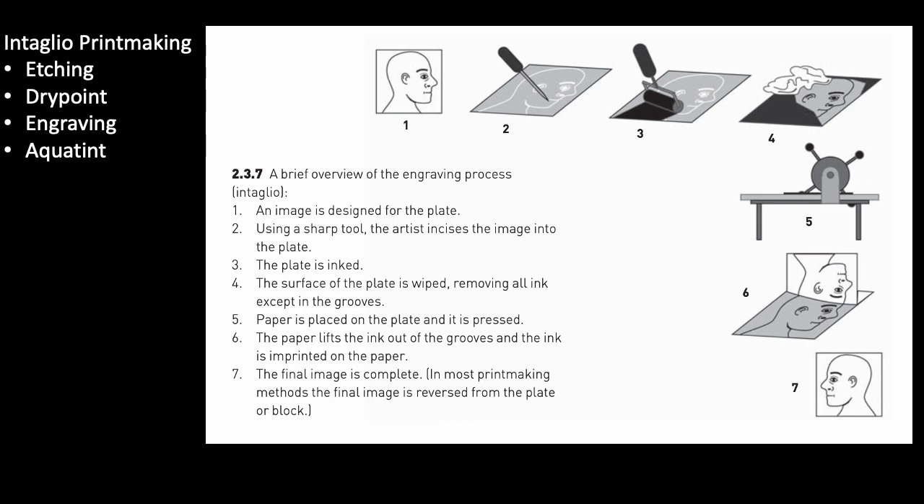The word intaglio comes from the Italian intagliare, meaning 'to cut into.' In this process, the artist uses a sharp tool to cut or gouge into a metal plate. Then they ink across the entire plate and wipe away the raised surface, leaving ink in the recessed areas, and then a printing press squeezes the plate against the paper to transfer the ink.